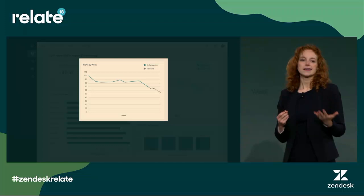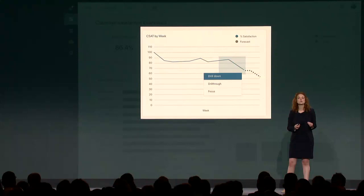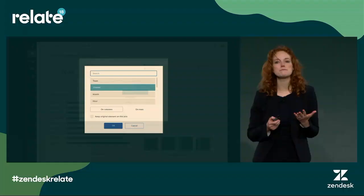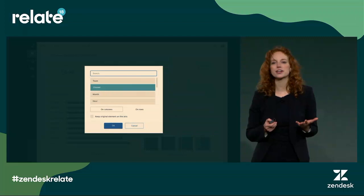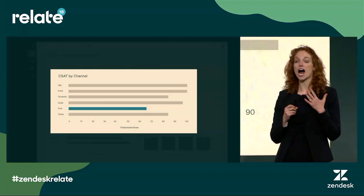Clearly a problem — something I want to investigate further. I don't need to wait weeks for my analyst team to bring me back a chart; I can interact with Explore right here and uncover what's going on. I'm going to use Explore's interactive charting features to drill in and understand the data. I can drill in by any metric or attribute — in this case let's look at channel to understand how CSAT is doing across our different channels. Right away I get an updated chart showing CSAT across channels, and clearly there's an issue with one channel: chat.